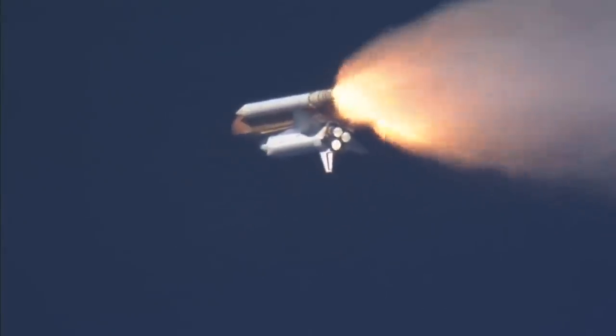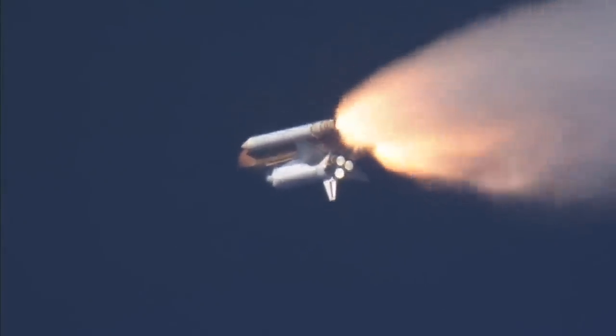Discovery, Houston — go at throttle up. Flight, go at throttle up.